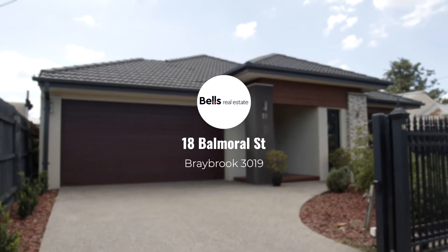An inspired modern design with multiple living zones, ideal for entertaining or to kick back and relax. My name is Martin Artigas and let me introduce you to 18 Balmoral Street, Braybrook.